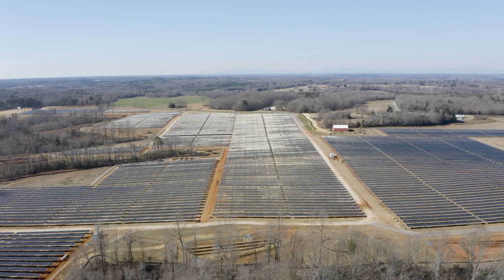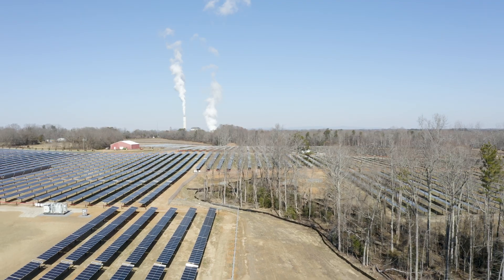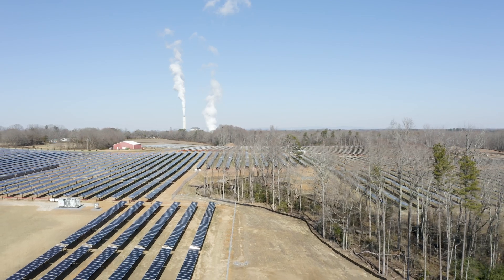I studied environmental engineering at Georgia Tech. I graduated last December and I started with Solve right after graduation. I was interested in working in solar because it's really awesome to see something being built right in front of you that is positive for the environment.